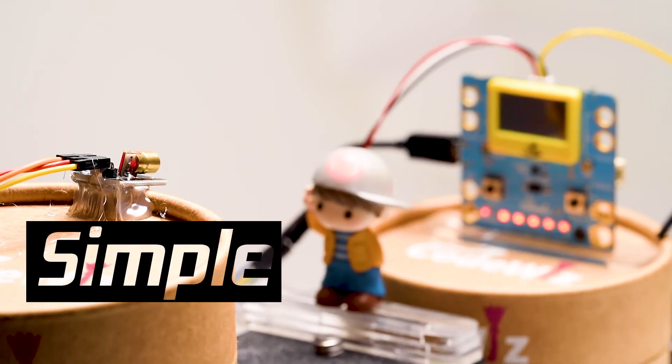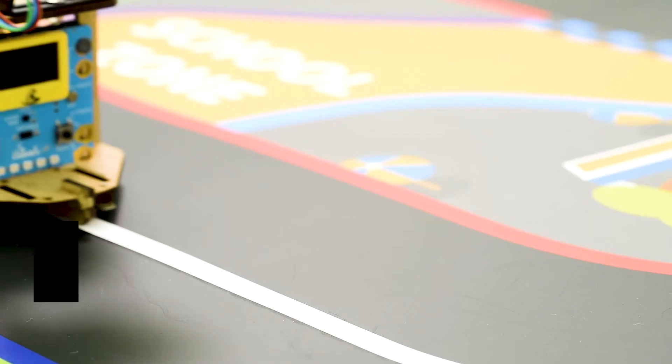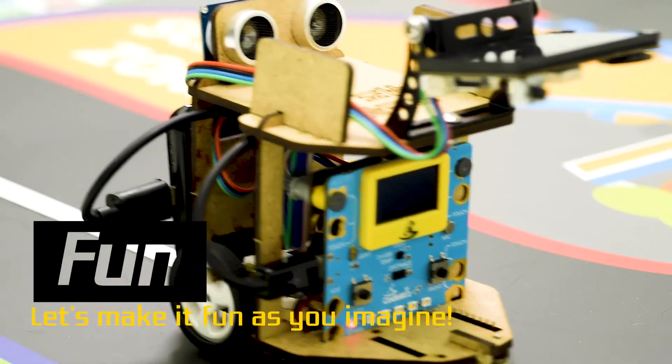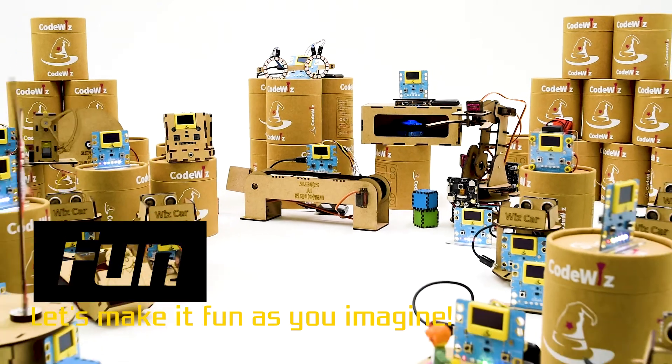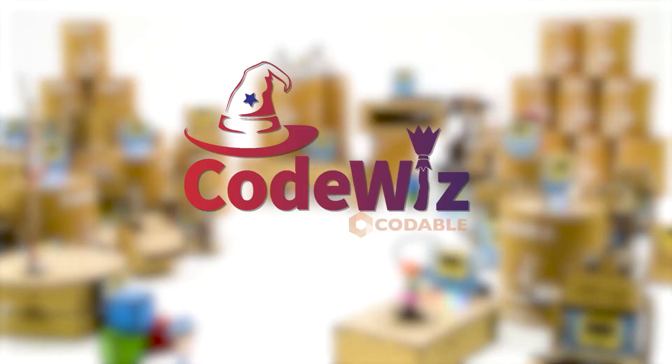Simple — from simple making to IoT and AI. Fun — let's make it fun as you imagine. CodeWiz, by Codable.